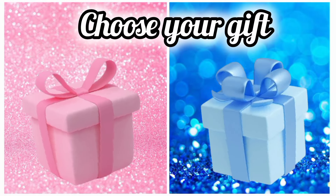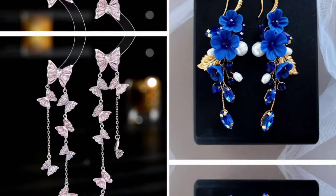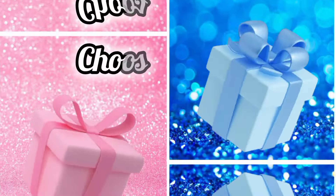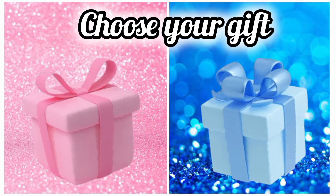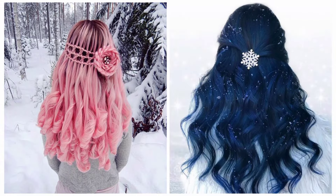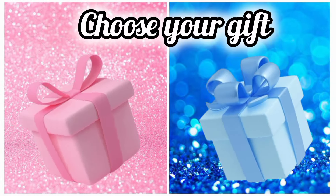Choose your favorite gift box and see your long earrings. Now choose your favorite gift box and see your hair. Once again choose your favorite gift box and see your rings.